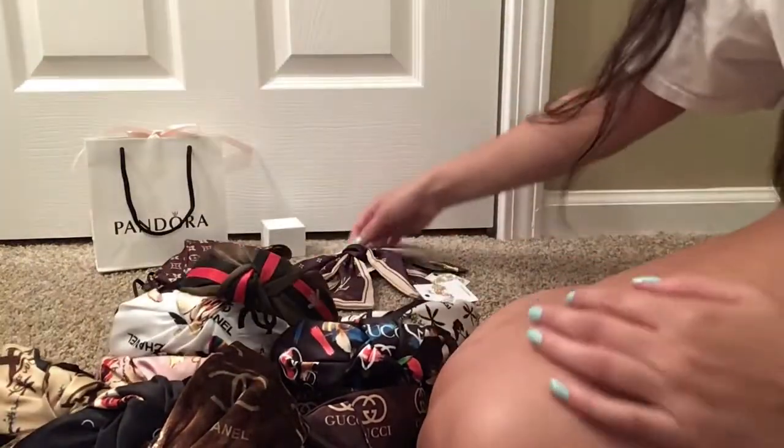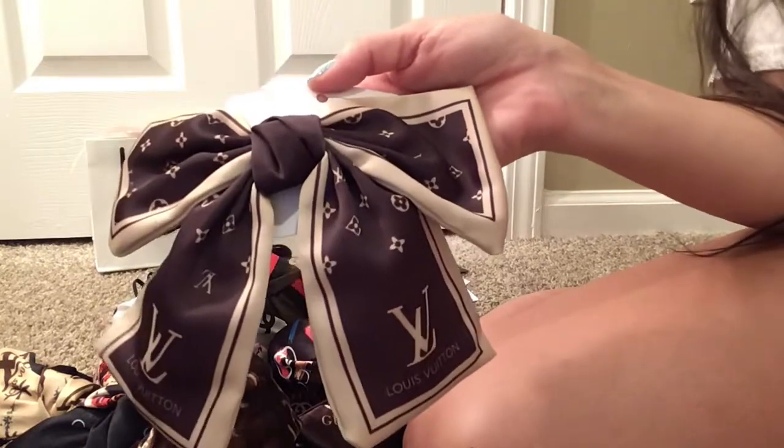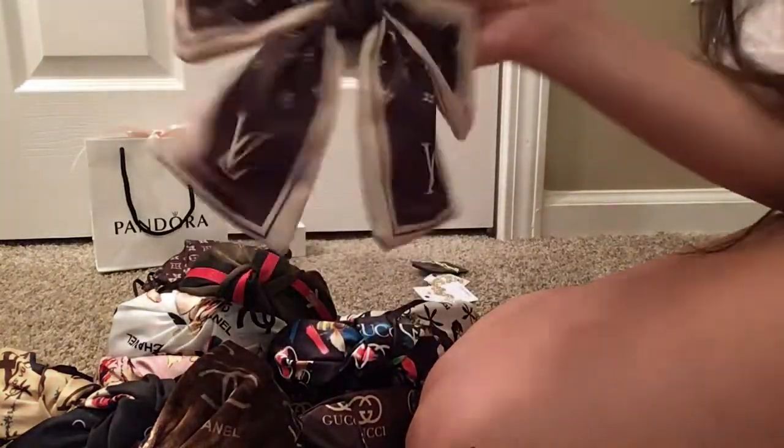I also got this cute little bow. I think this bow will look very, very cute when you do like a bun or even a ponytail and just put it on the back of your head. I think it will look super gorgeous.